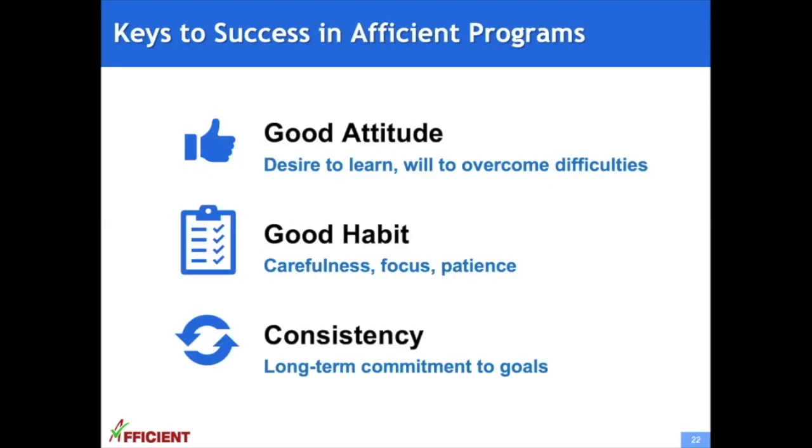The keys to success in Afficient programs are the following: having a good attitude — the desire to learn and the will to overcome difficulties; good habits like carefulness, focus, and patience, which are very important for reaching high scores; and last but not least, consistency — having a long-term commitment to goals.